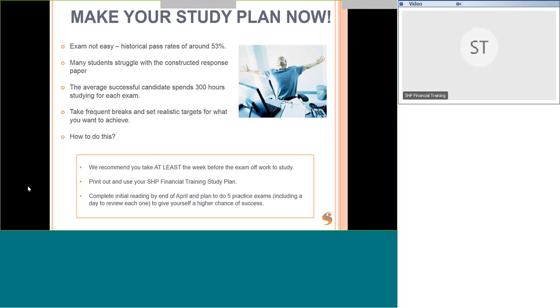The exam is not easy and many students struggle with the constructed response paper. You need to take frequent breaks and be realistic about what you want to achieve. A study plan saying you'll study four hours every weekday is unlikely to work — you're tired from work and it's difficult to study effectively for that long on a weekday. I recommend a maximum of two hours on a work day. When I was studying, I used to study on Saturdays. You should not be too tired when you're studying.